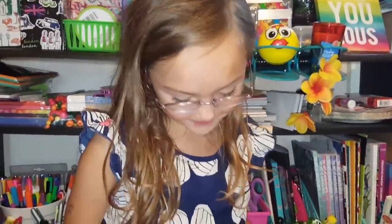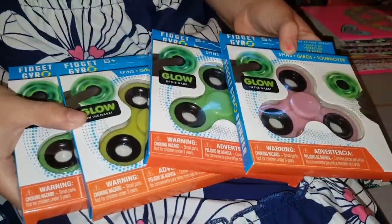Hey Jazzy, what time is it? Dollar Tree time! Alright Miss Jasmine Jane, first things first, what did we finally find? At the Dollar Tree!